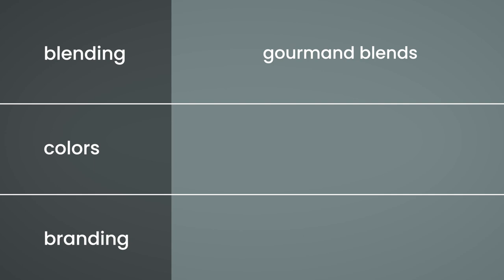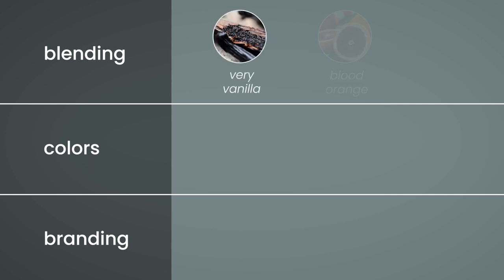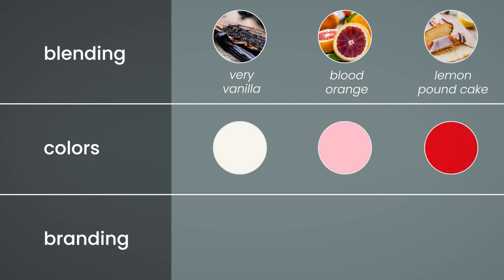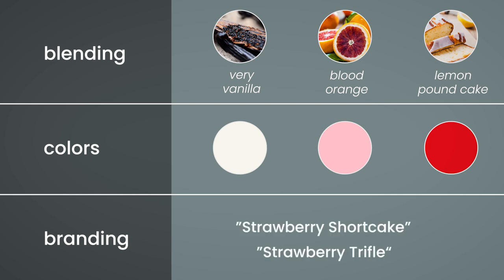Strawberry Cheesecake blends really well with other gourmand scents like Very Vanilla, Blood Orange, or Lemon Pound Cake. For additional branding ideas, check out these colors and try names like Strawberry Shortcake or Strawberry Trifle.